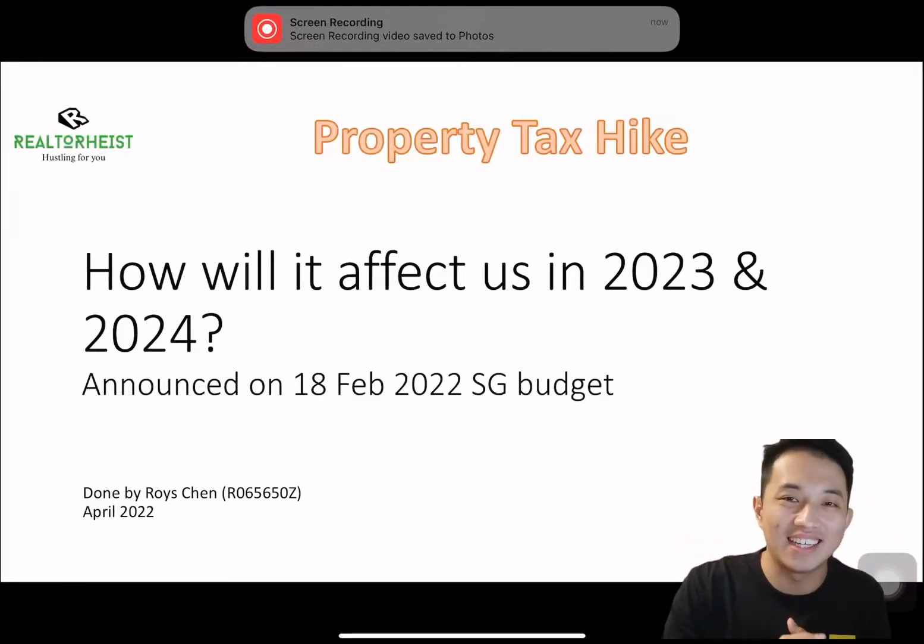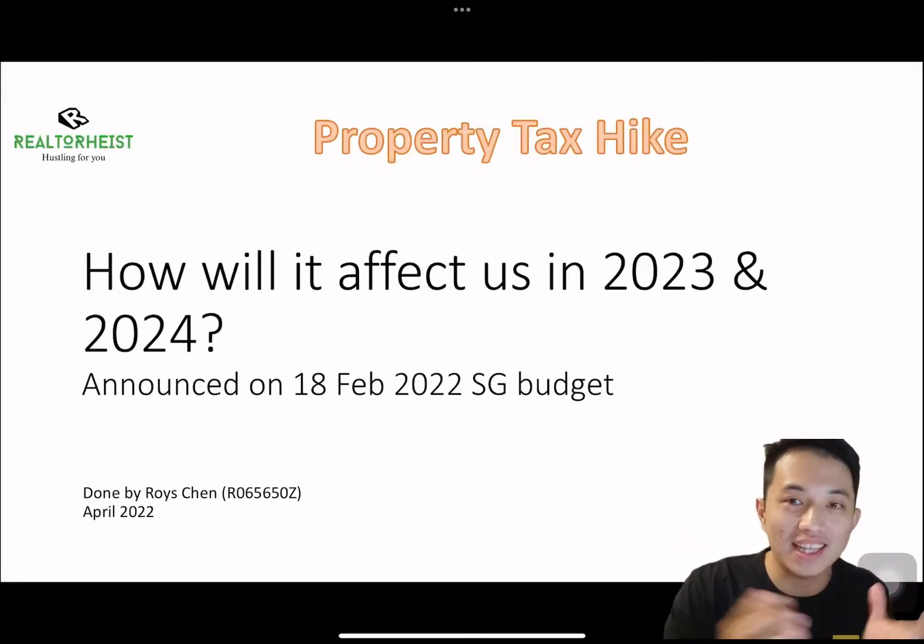Hi guys, it's Royce from Realtor Heights. Today, I'll be talking about the property tax hike in 2023 and 2024.